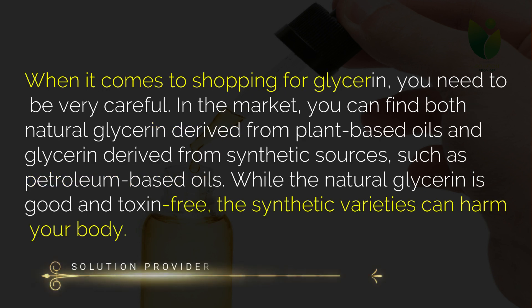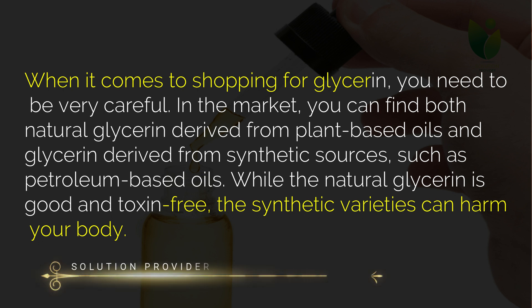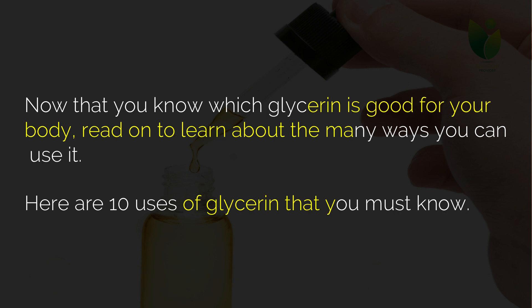When it comes to shopping for glycerin, you need to be very careful. In the market you can find both natural glycerin derived from plant-based oils and glycerin derived from synthetic sources such as petroleum-based oils. While the natural glycerin is good and toxin-free, the synthetic varieties can harm your body. Now that you know which glycerin is good for your body, read on to learn about the many ways you can use it. Here are 10 uses of glycerin that you must know.